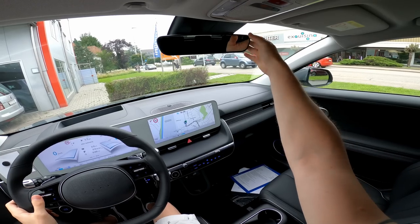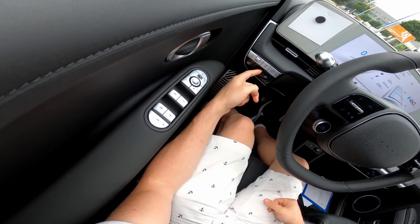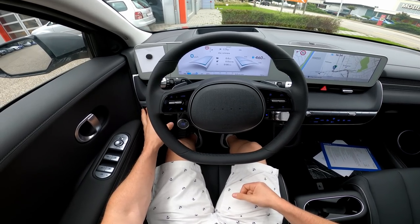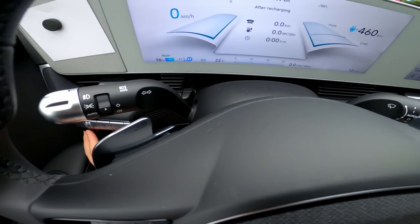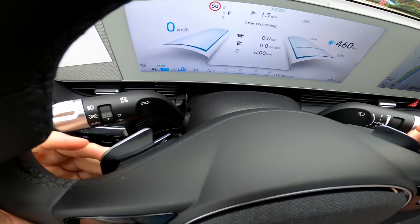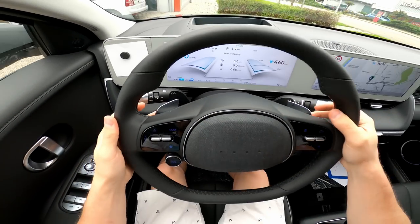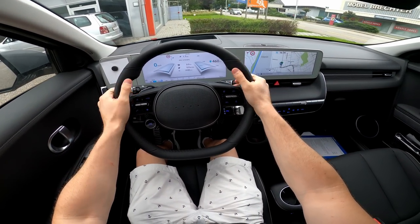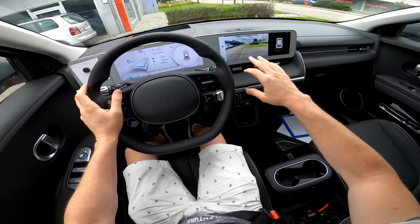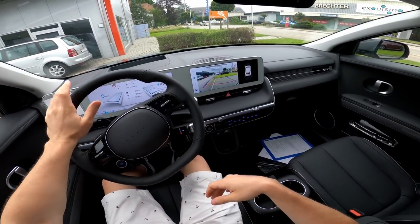Great visibility in the mirrors, and there's also blind spot technology. Good driving position here. The electronic handbrake and auto hold button are on the left side. Behind the steering wheel, there are paddles to change the regenerative braking mode — you can see level one right now. You can change it while driving. Check out the full review video for more details.